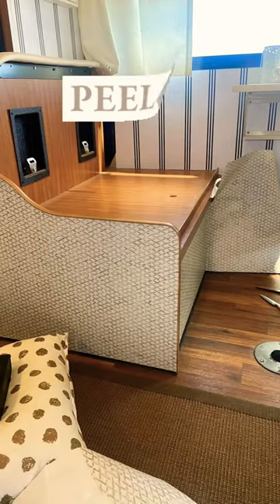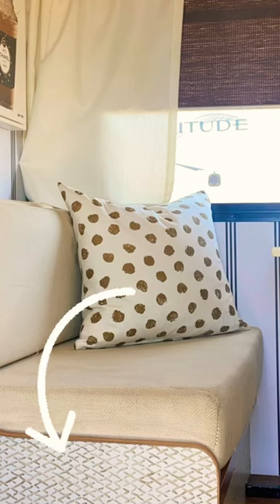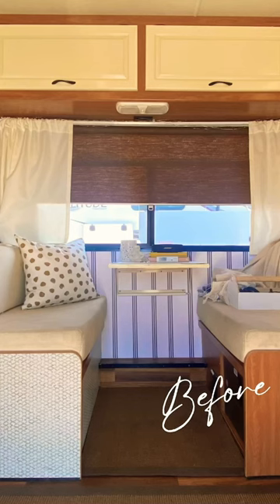Hi folks! Today there was no sand blowing so I took the opportunity to do my favorite thing, peel and stick. I wanted to make my dinettes look more like furniture — no more Denny's for me. So here we go.